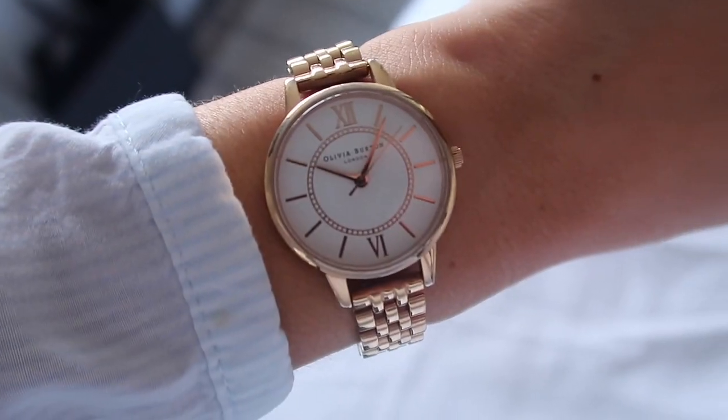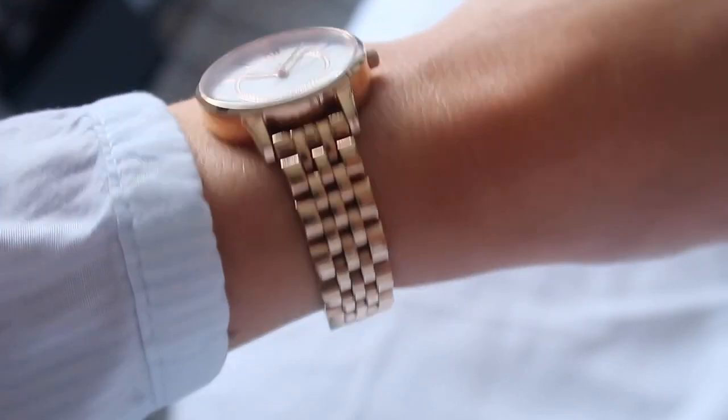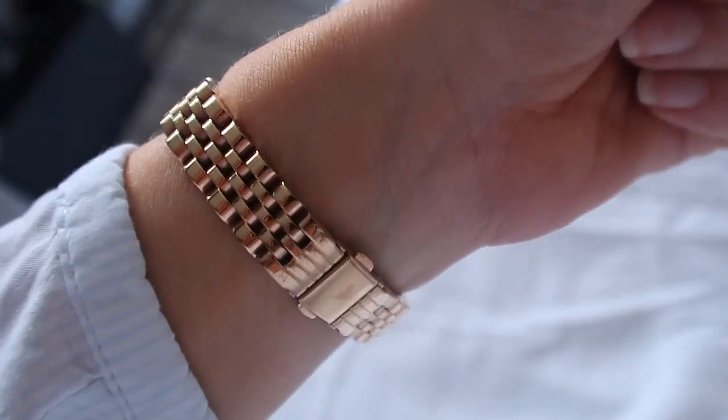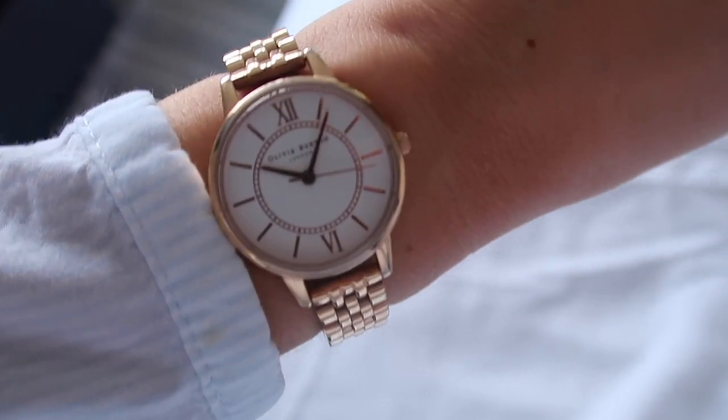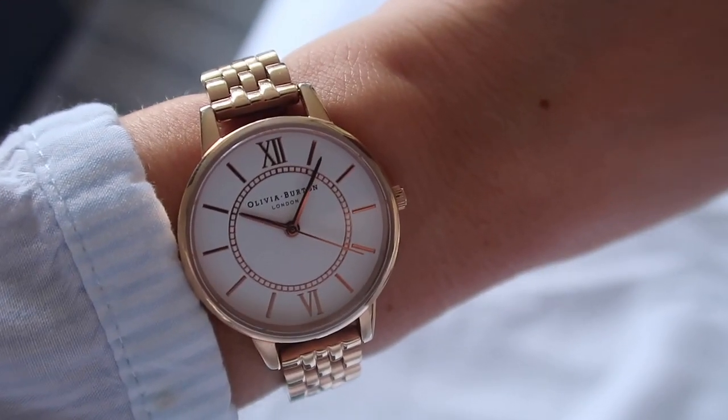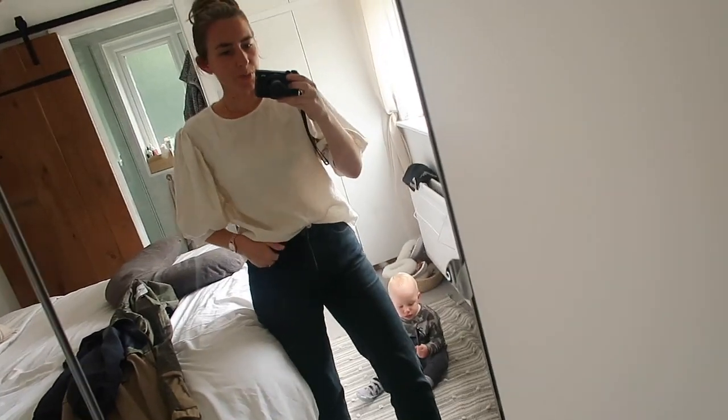I've also got my little pearl earrings in, which I wear all the time. I've popped on my Olivia Burton watch - I think it's gold or rose gold, I can't remember - but I got it in the New Year sale and I love it.